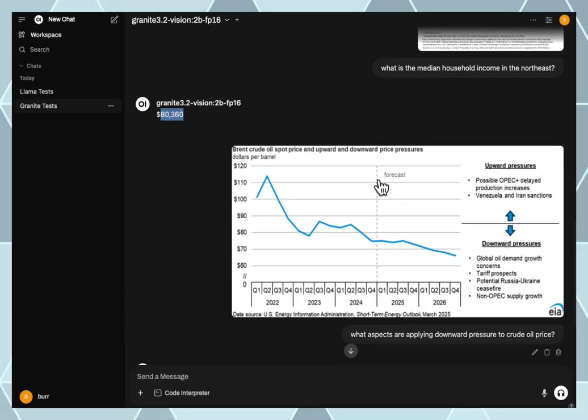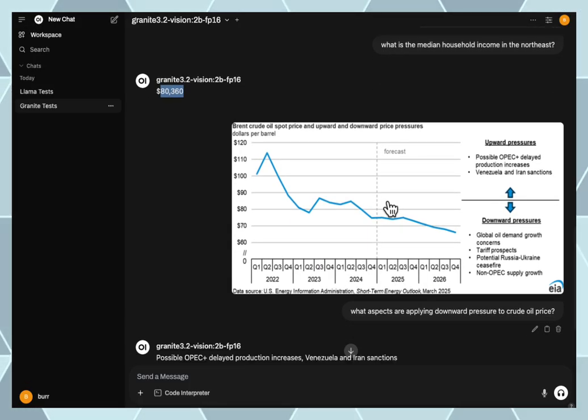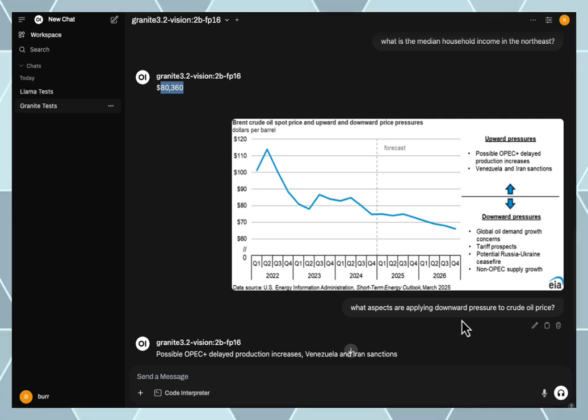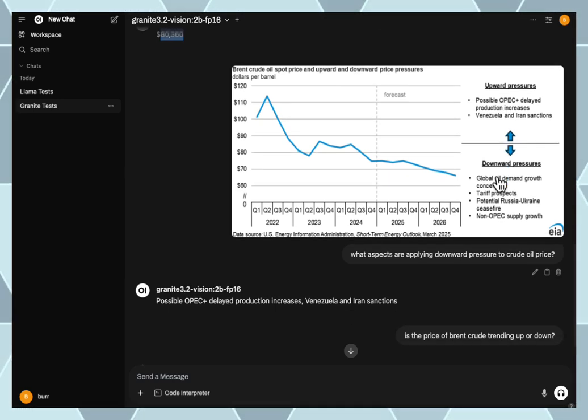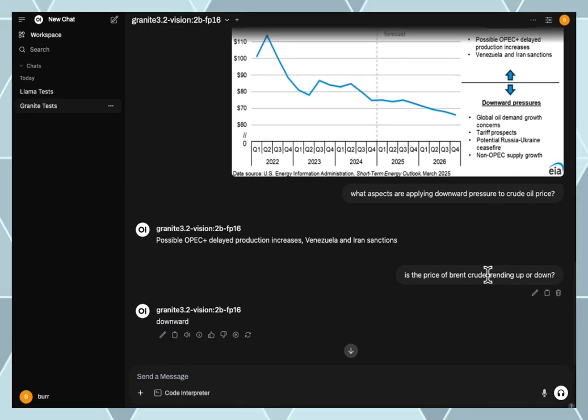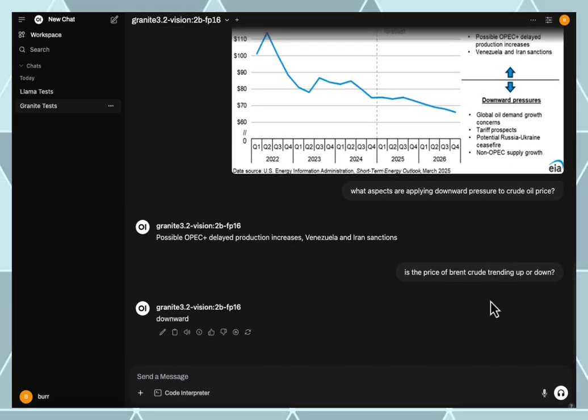Then I asked it about a line graph: what aspects are applying downward pressure? It did not figure that one out. It picked up the OPEC information at the top, but that's upward pressure, not downward pressure on the price of Brent crude oil. Though when asked whether the price is trending up or down, it did get 'trending down.'